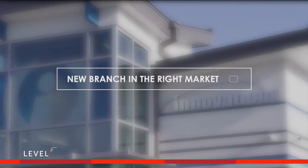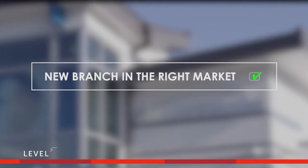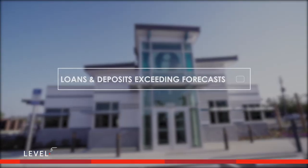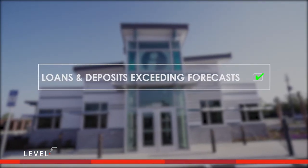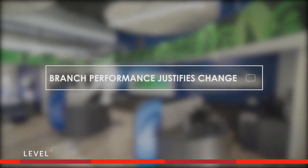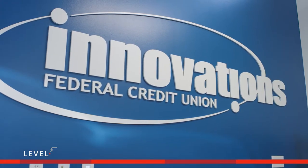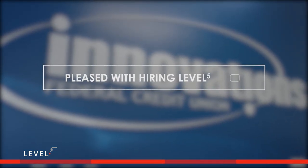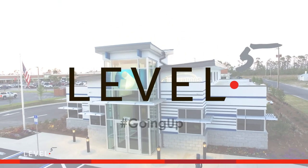New branch in the right market? Check. New branch at the right site? Check. Loans and deposits up and exceeding forecast? Check. Happy members and the branch performing at levels to justify the change? Check. Innovations Federal Credit Union pleased with hiring the experts at Level 5? Check and check. Level 5. Going up.